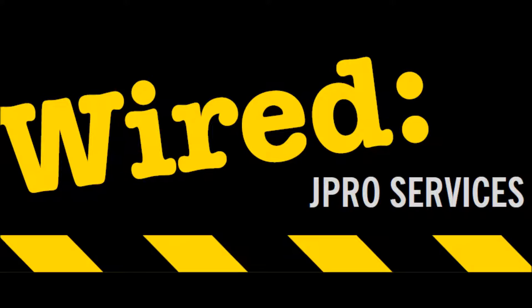Hello and welcome to Wired, episode 9. In this episode we will be discussing security vetting, otherwise known as DBS or the Disclosure and Barring Service Checks. The information in this podcast has been gathered from JPRO Services' own Bank of Knowledge and the UK Government's DBS website page. You can find out more at www.gov.uk/disclosure-barring-service-check.